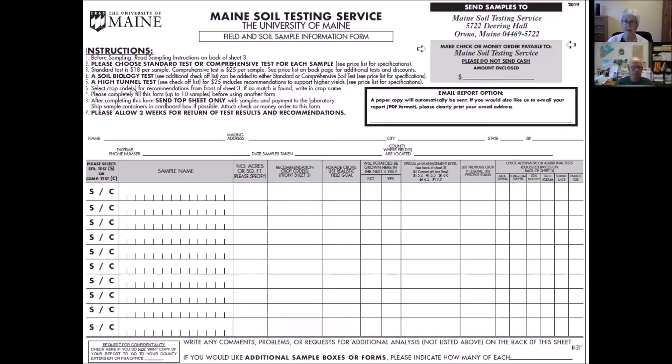Speaking of emailing out results — here's our report form submitted when you actually submit a soil sample. We need to know what you're planning to grow because recommendations are crop specific. You have the option to put in your email address if you'd like your results emailed to you, which makes things a little quicker. Please print your email address clearly because we do mail out paper copies for everything just in case the email doesn't go through. On the back of this form there's information about how to take a representative soil sample — that's really where it all starts. You won't get good quality information if you don't send us a sample that's truly representative of your soil.